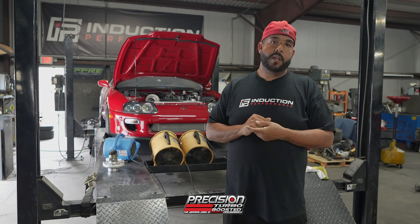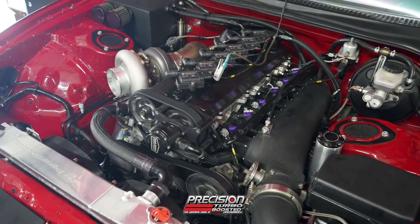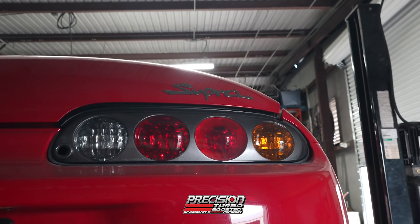It made a couple more pounds of boost — just a phenomenal turbo. So if you have a 7275 and you're looking to upgrade, the 7675 will definitely be a really nice option for most, if not all of you. And we're excited to see what comes next from Precision.